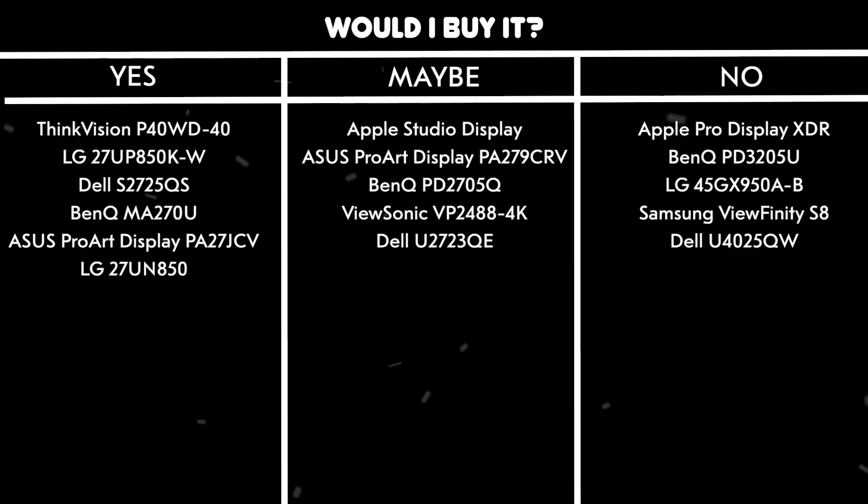Would I buy it? No. For over a grand, I expect a monitor to do my taxes and walk my dog — not just look pretty.